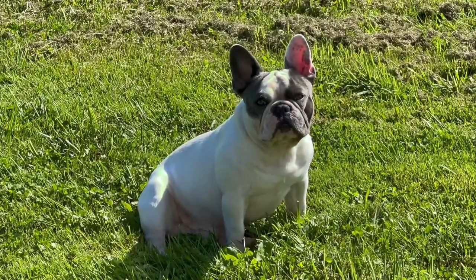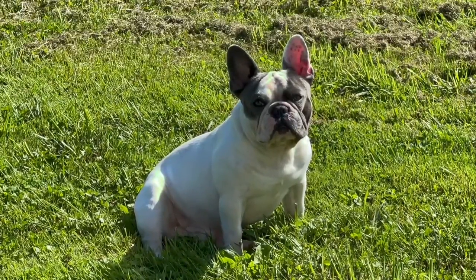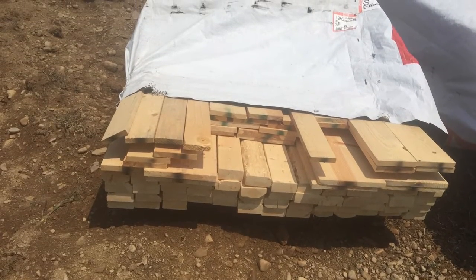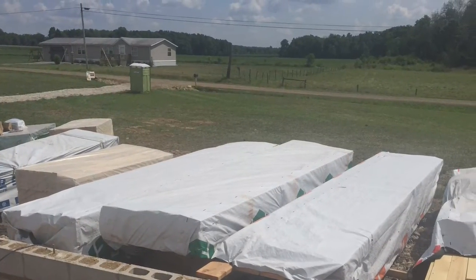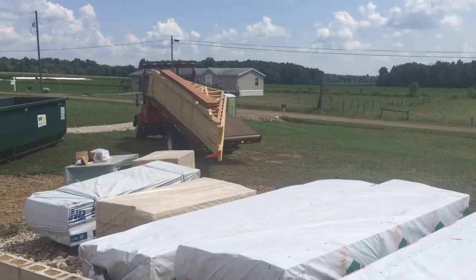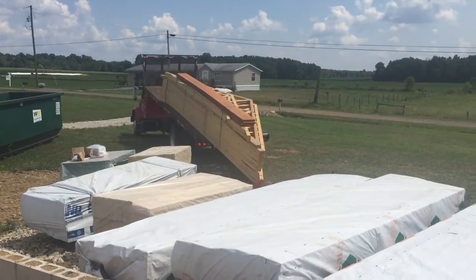Good morning Frenchy Town. There is a handsome Bucky right there. Exciting day — framing. What we've been waiting for, to get the bones of the house going. Lots of lumber dropped off. Wonder what this would cost in 2021 now. Here comes the trusses.